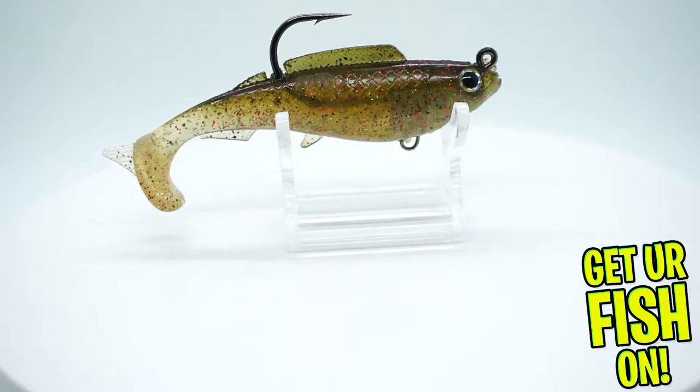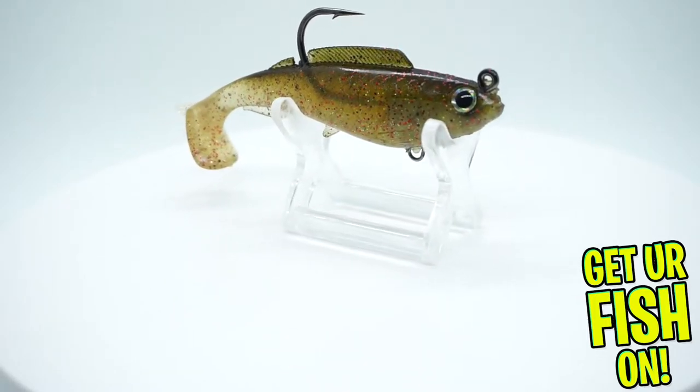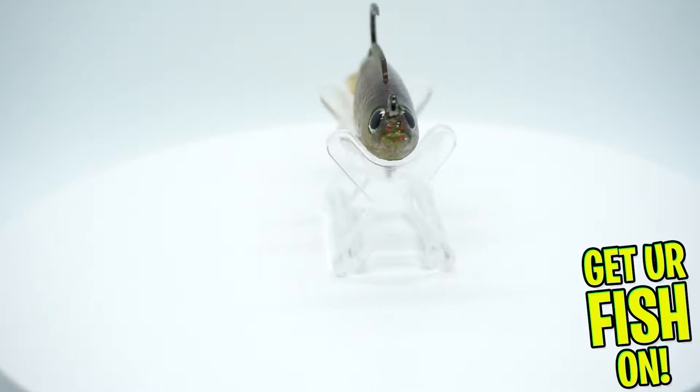They started us off with the Z-Man Hercules — brand new to the market. A little swim bait. This is a great bait, a fantastic bait.